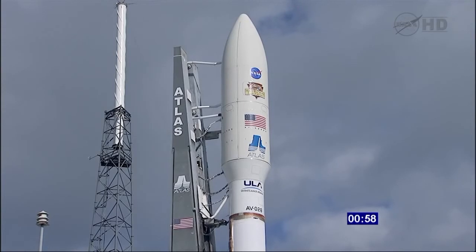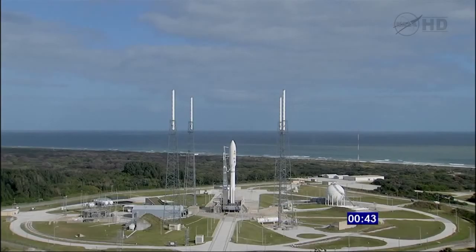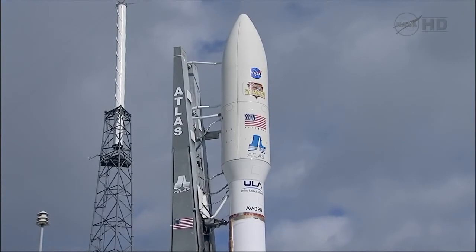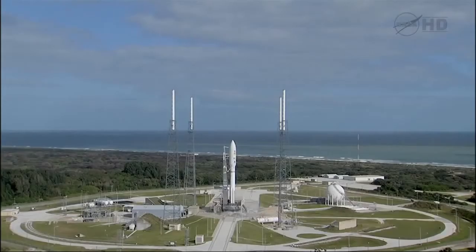T-minus one minute and counting. Report range status. Step 3 at 40 seconds. T-minus 30 seconds and counting, 28. Range is green for launch. Status check: go Atlas, go Centaur. T-minus 15 seconds.